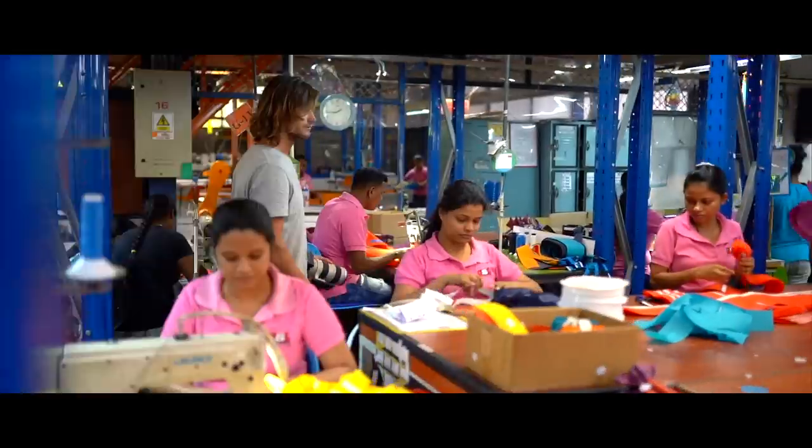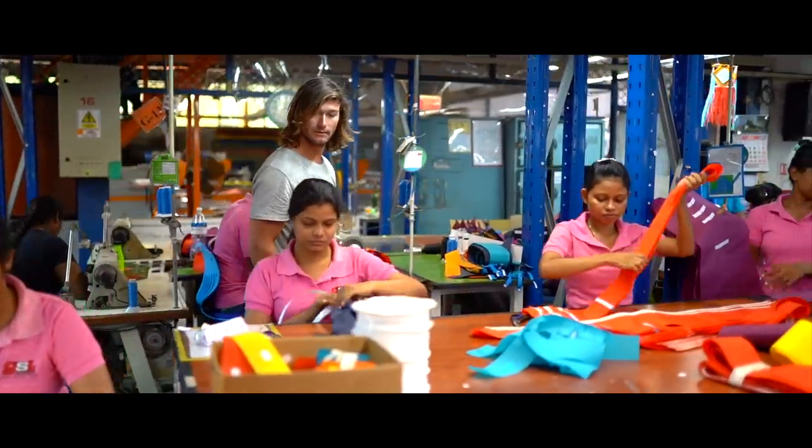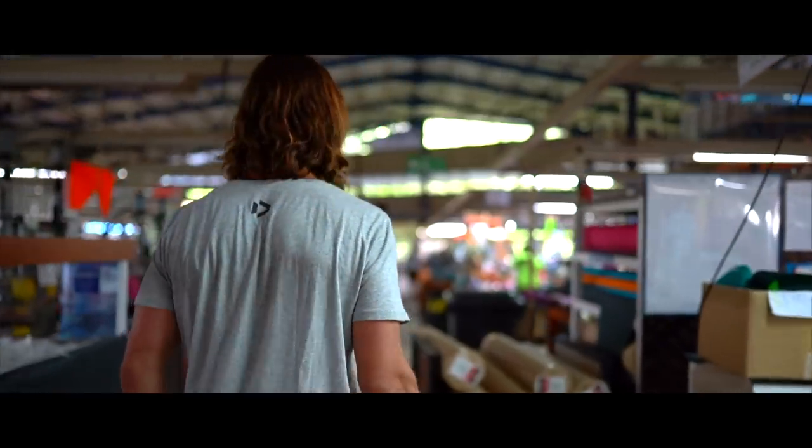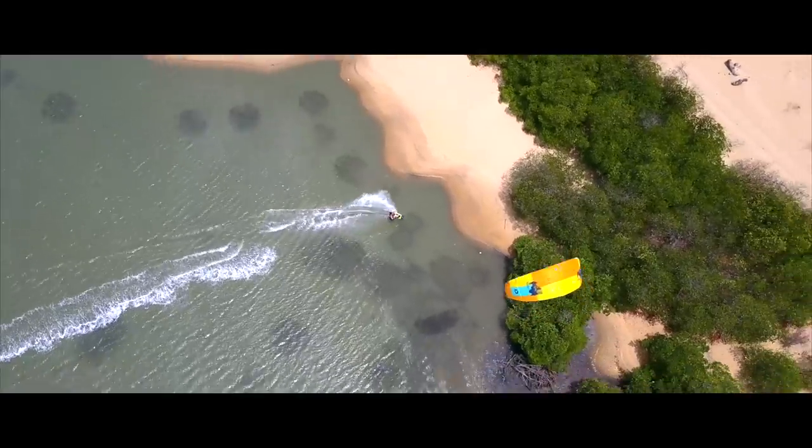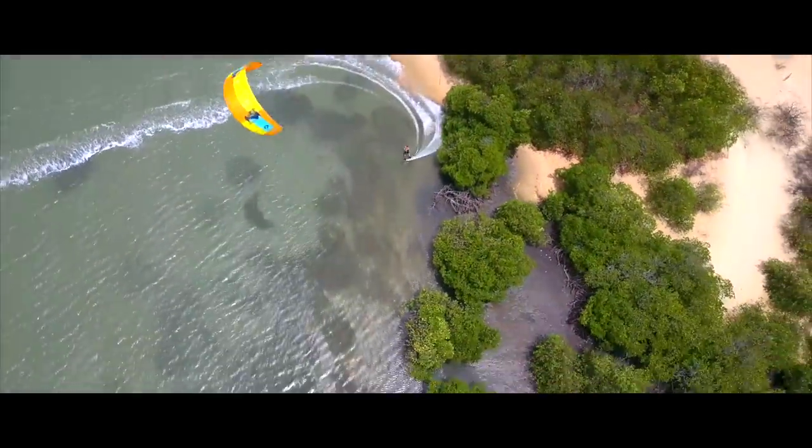We are here in Sri Lanka at the Duotone production facility. We are going to have a quick look around to show you exactly how much work, attention and skilled labour that goes into bringing a kite to you on the water.